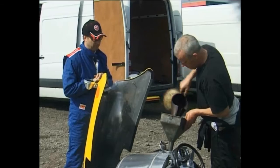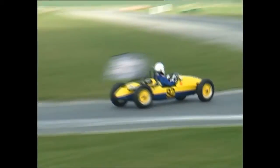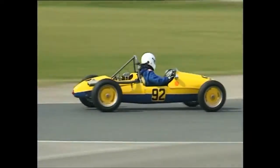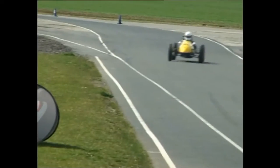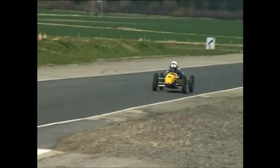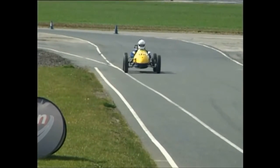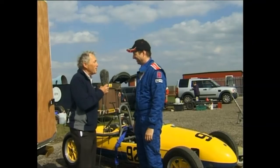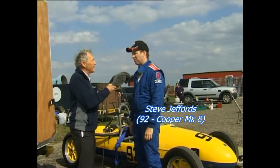We've got lots of fuel in there. Hi Steve, this is your first time out with the car, is that correct? That's correct. It's my first day out on track with it.